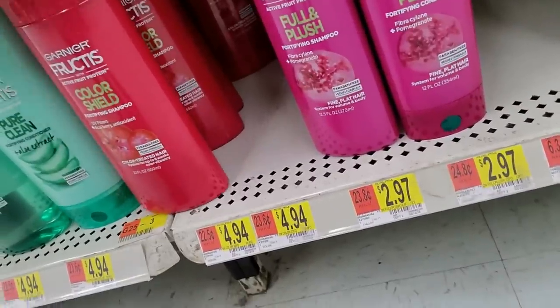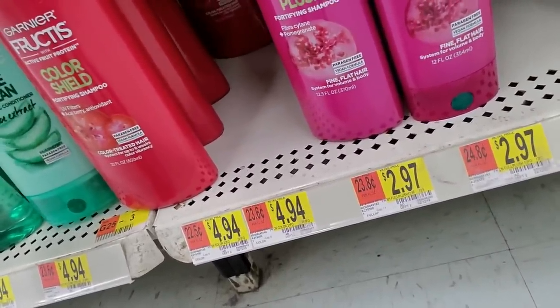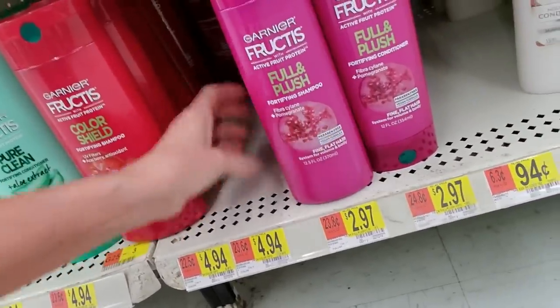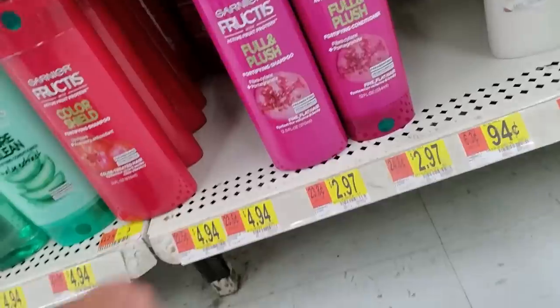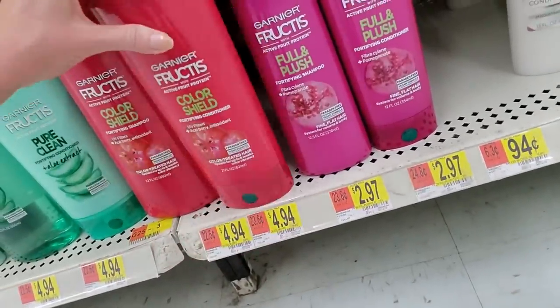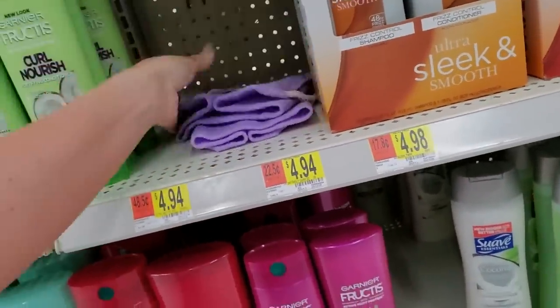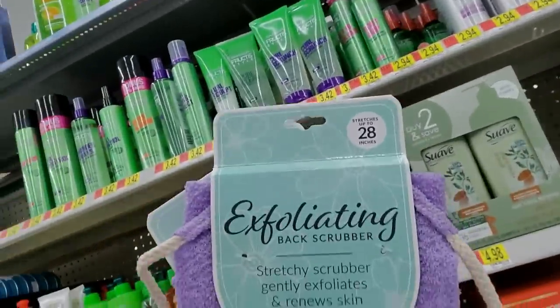What have we got going on back here? A whole bunch of mess — that's what. That's all shampoo so I'm going to leave it back there. Full and plush. Caught it — the shelf bends down right there, so I'm just going to put that there. And here we have a bunch of scrubbies — these are exfoliating back scrubbers, stretches up to 28 inches.